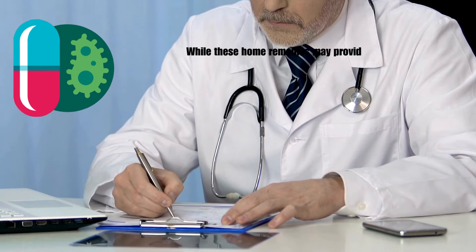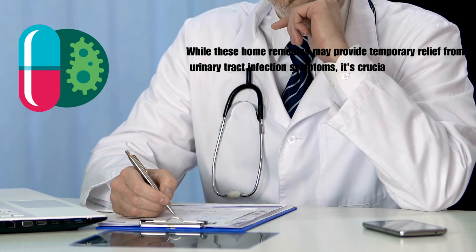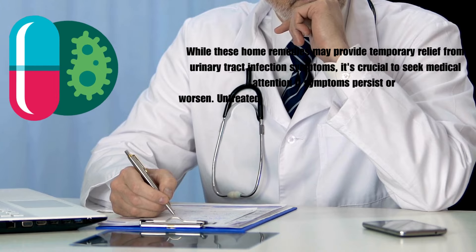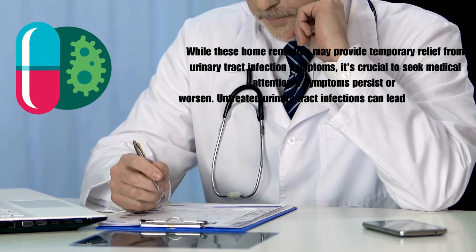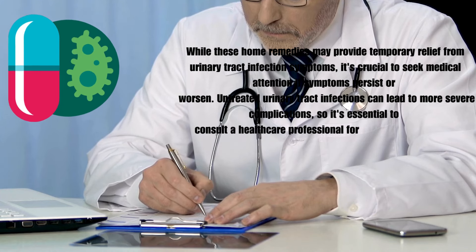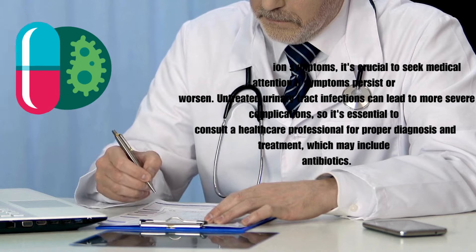While these home remedies may provide temporary relief from urinary tract infection symptoms, it's crucial to seek medical attention if symptoms persist or worsen. Untreated urinary tract infections can lead to more severe complications, so it's essential to consult a healthcare professional for proper diagnosis and treatment, which may include antibiotics.